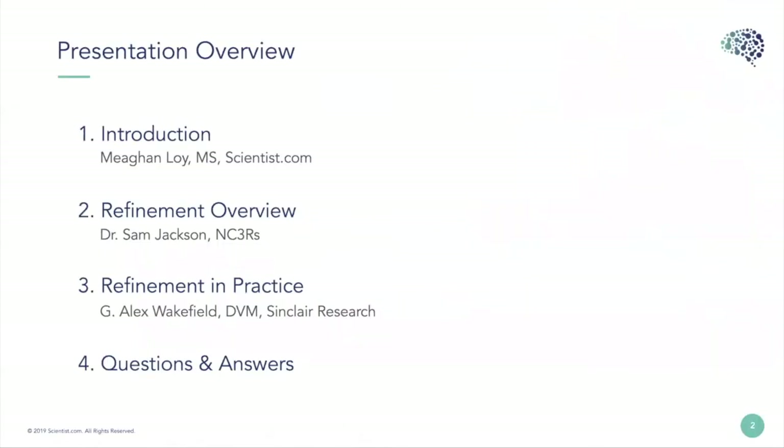Today we're going to have a brief introduction, go over a refinement overview with Dr. Sam Jackson from the NC3Rs, then talk about refinement in practice with Alex Wakefield of Sinclair Research, and then we'll have a question and answer session. Please feel free to submit your questions in the Q&A section at the bottom of your screen and we will answer those at the end.